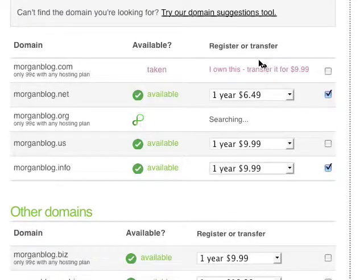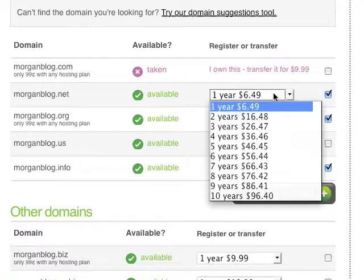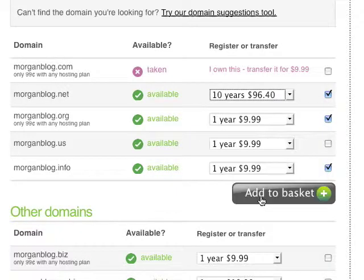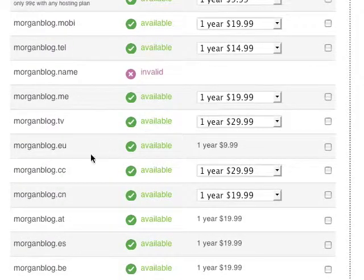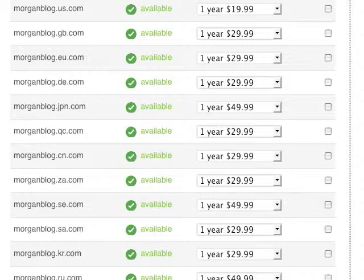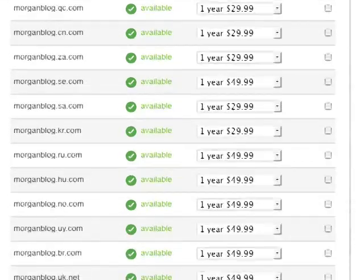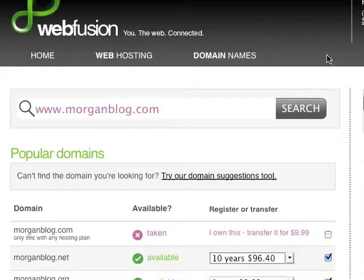In this case I notice morganblog.com is taken, but morganblog.net is available, as well as .org and .us. If I want morganblog.net and I want to register it for longer than a year, all I have to do is select the registration length — I can register it up to 10 years. As long as this box is checked, it's easy to add it to my basket. If I scroll down, I can also see options like morganblog.cc or .eu, and even further down I have access to a whole host of ccTLDs. Once I pick the domains I want and the registration length, I simply add them to my basket, and before long these domains will be integrated into my WebFusion account.